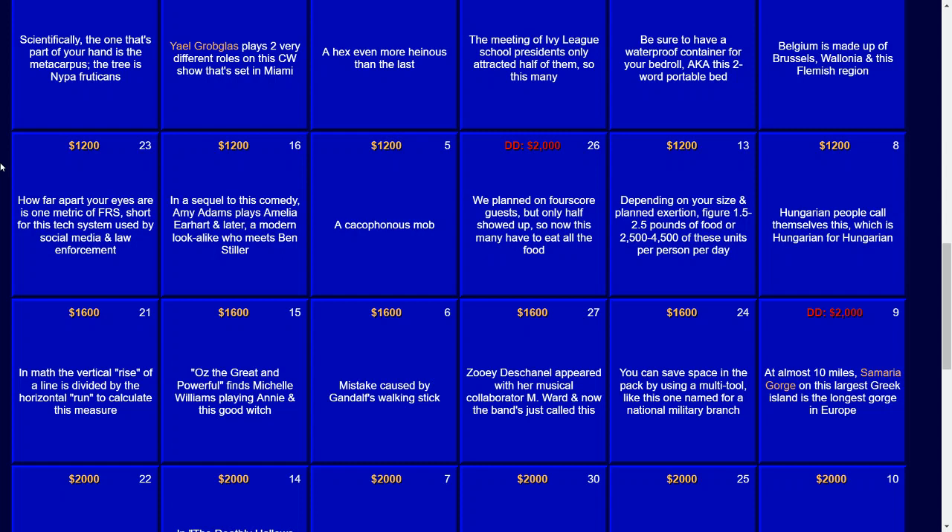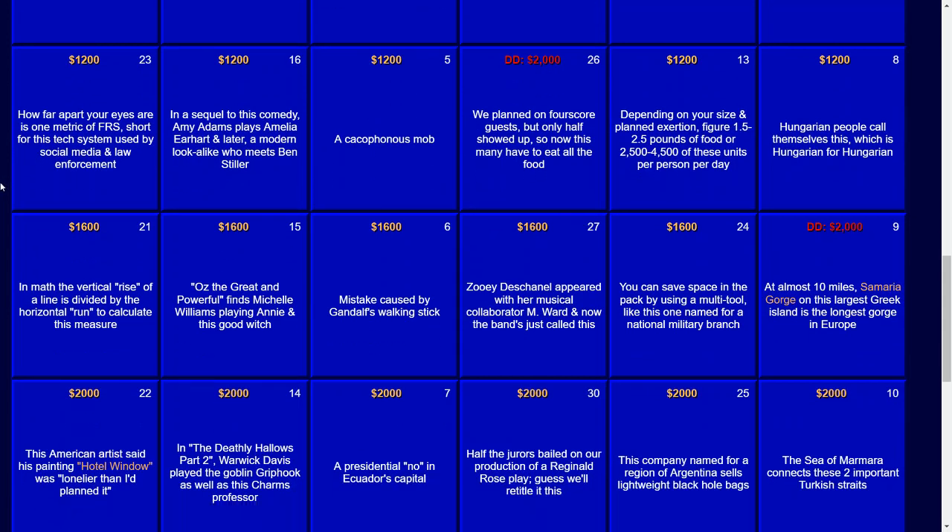For $1,200: how far apart your eyes are is one metric of FRS, short for this text system used by social media and law enforcement. That would be a facial recognition system. For $1,600: in math, the vertical rise of a line is divided by the horizontal run to calculate this measure. That would be the slope.